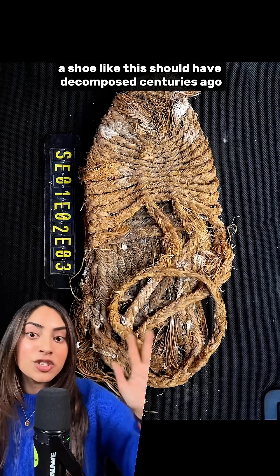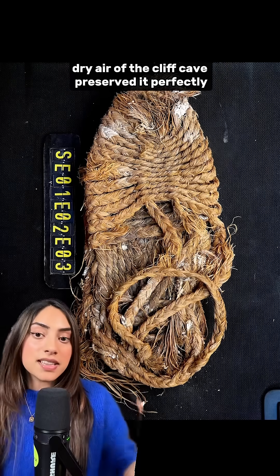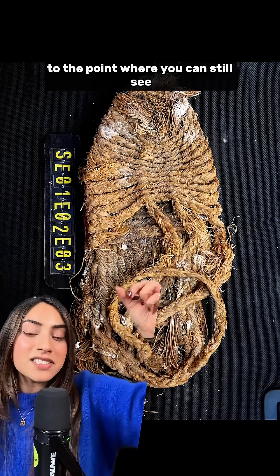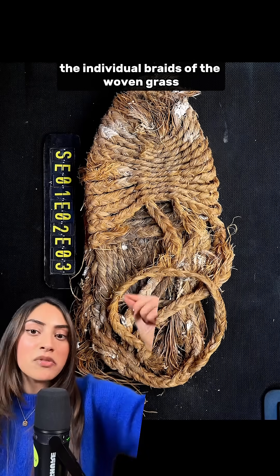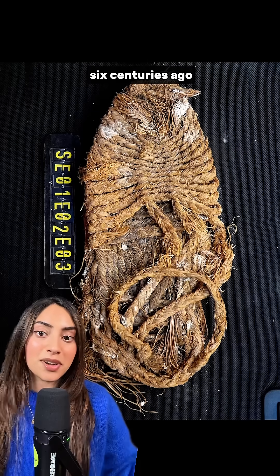A shoe like this should have decomposed centuries ago, but the cool dry air of the cliff cave preserved it perfectly — to the point where you can still see the individual braids of the woven grass and the general craftsmanship of whoever made this shoe 6 centuries ago.